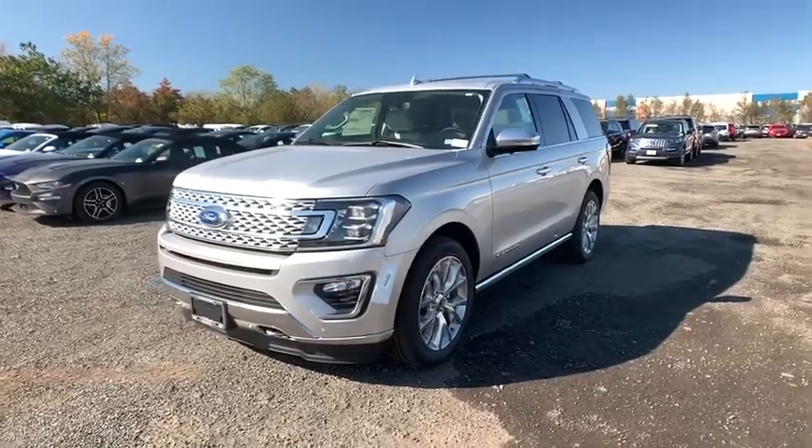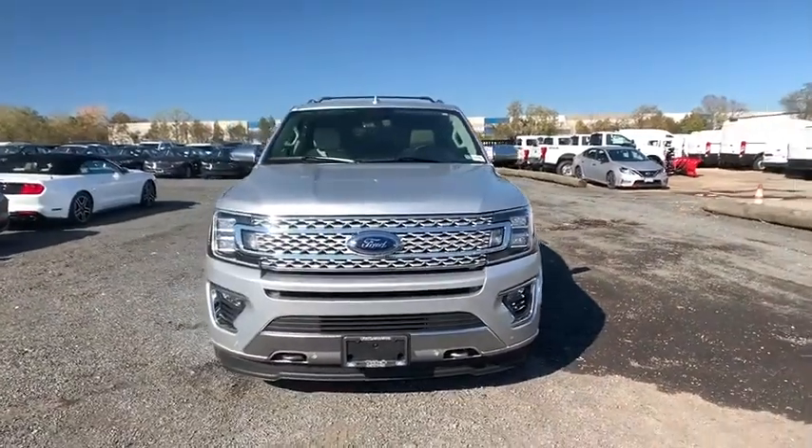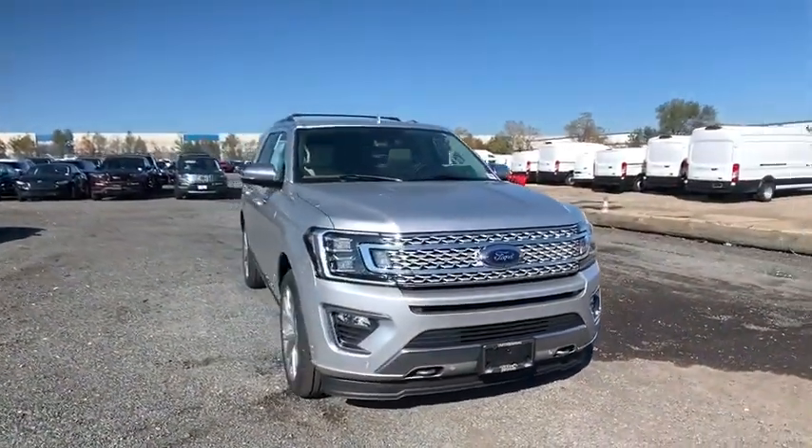We are pleased to show you 2019 Ford Expedition. Powerful, controlled, resourceful. Expedition.